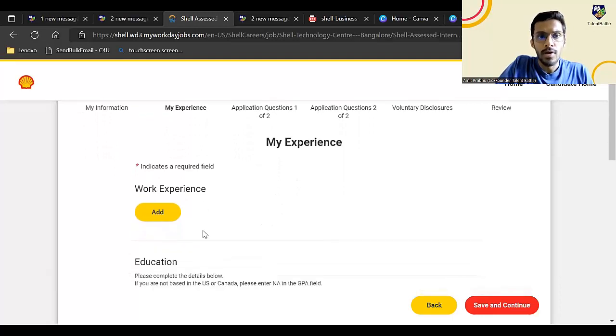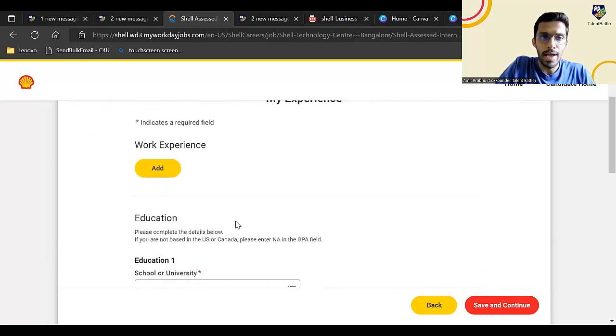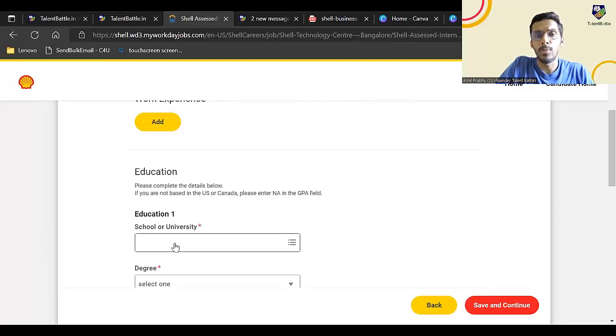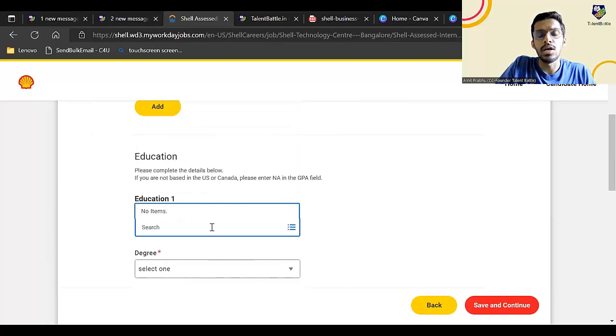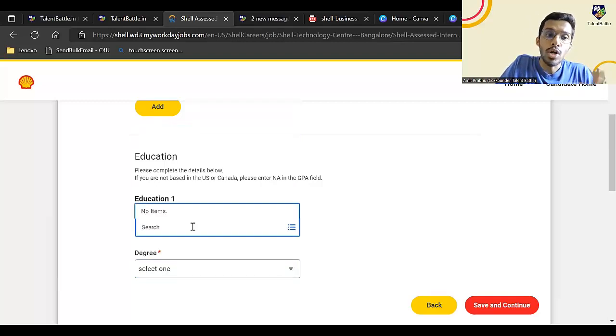On the next page, you need to enter your work experience. If you are a fresher with no previous work or internship experience, just leave this blank — it is not mandatory. The most important part is entering your school or university name. They have given an instruction: if you are not based in the US or Canada, please enter NA in the GPA field. The search for college names is a little slow — type your college name and hit the tab key to search.